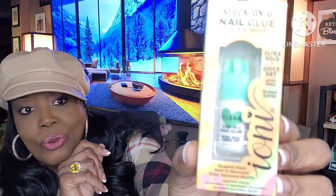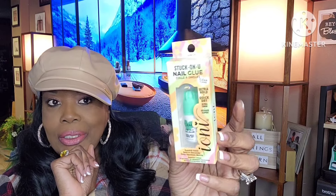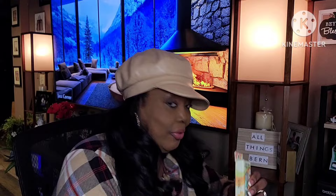This was new in my Dollar Tree — it's called Stuck On You nail glue by Ioni. I haven't tried it before, so if you guys have, let me know in the comments. I'm thinking about doing my nails again. There's a glue at Sally's that I heard keeps nails on for almost a month, but I'll see about this one. It says superb hold, sets in seconds, easy squeeze bottle.